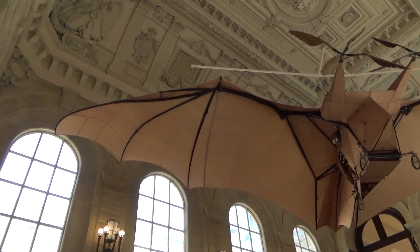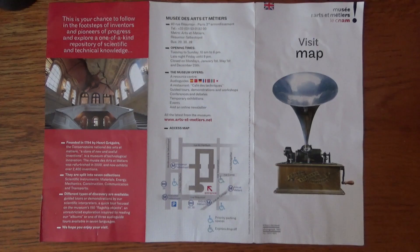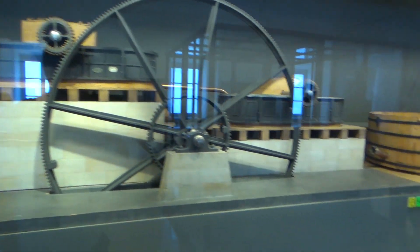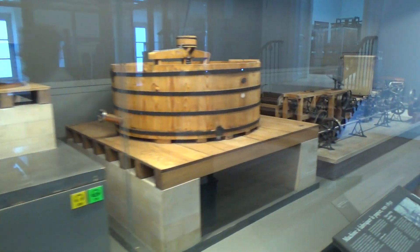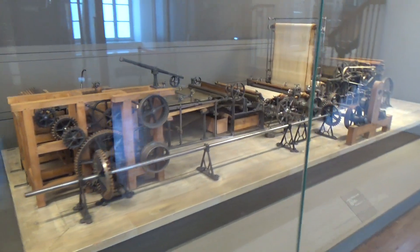A great place to see the evolution of science and technology is the Musée des Arts et Métiers in Paris, France. While the literal translation is Museum of Arts and Crafts, there are fewer popsicle sticks and pipe cleaners than you might expect from the name. It's more like a science museum, if science mostly stopped around 1900.